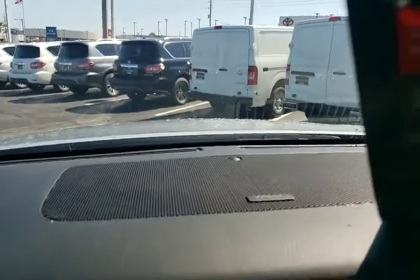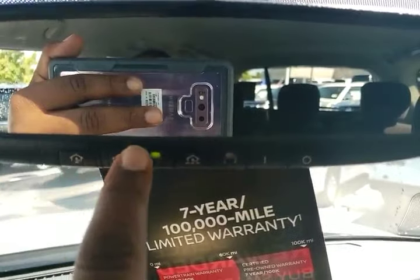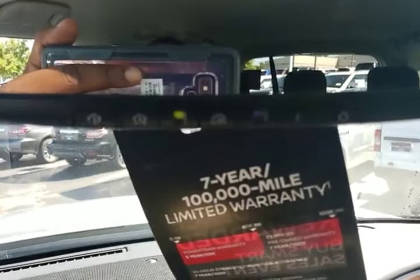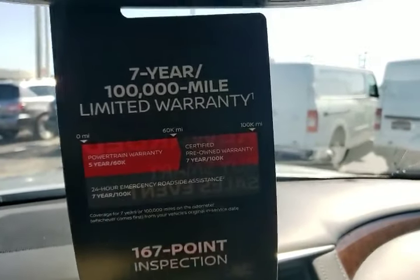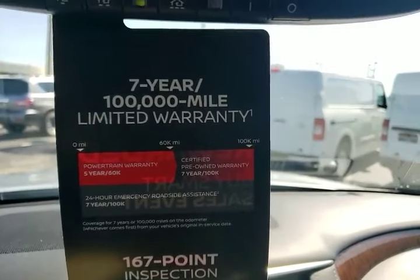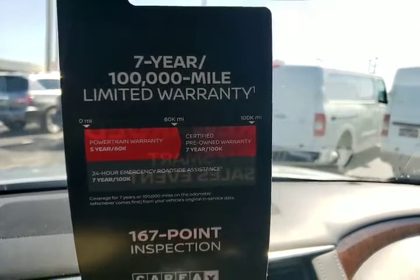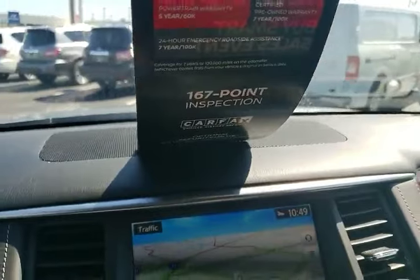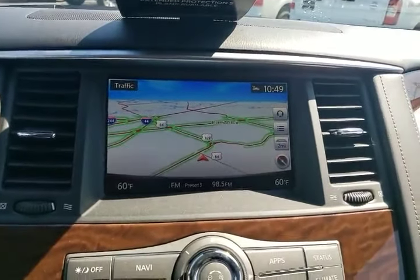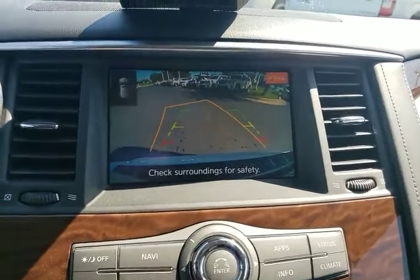For starters, you will have a Bose stereo system in the SV. You will have a HomeLink universal receiver where you can program your garage doors and even some gates. As you can see, this is a certified vehicle — you get a 70 or 100 mile powertrain warranty and it goes through a vigorous inspection to make sure it's a quality vehicle. You will also have navigation and a backup camera.